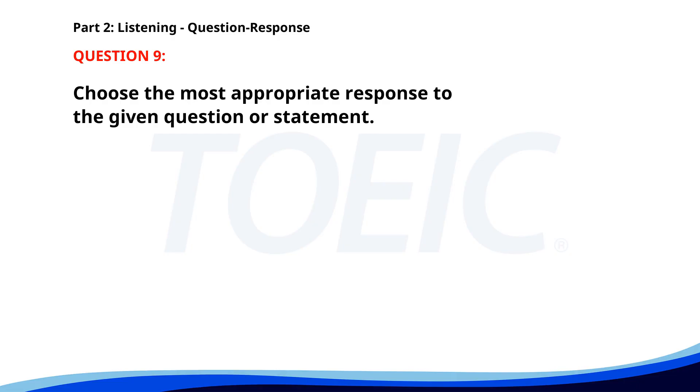Number nine. Will you be attending the conference next week? A. The manual is on your desk. B. Yes, I've already registered. C. I need to finish my report. The correct answer is B: Yes, I've already registered.